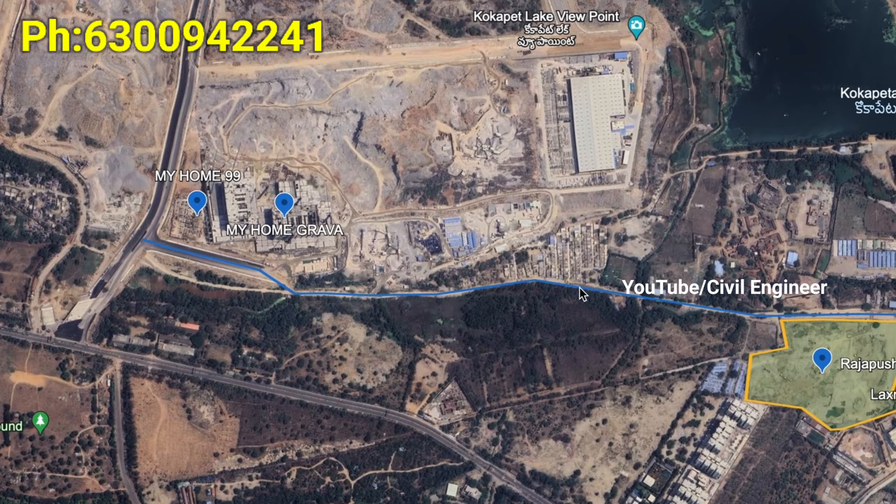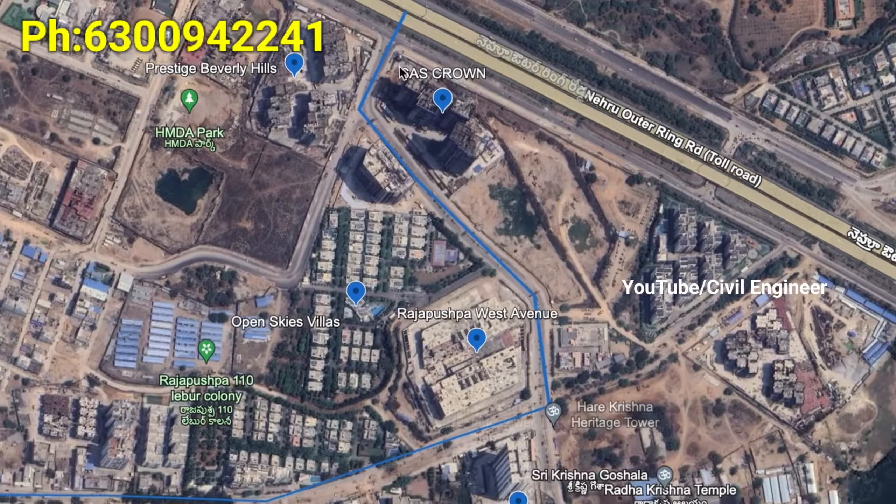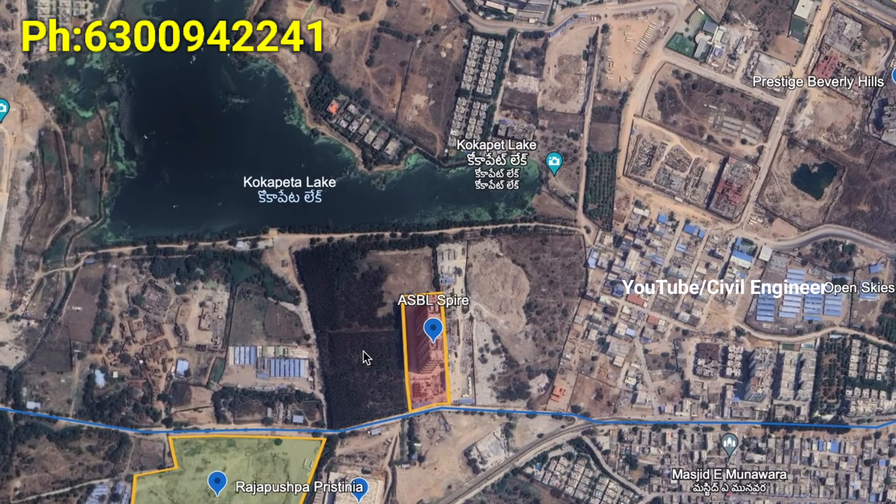This blue color line shows the location in Kokapet. It is on the Golden Mile Road.